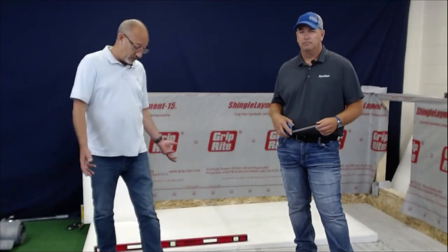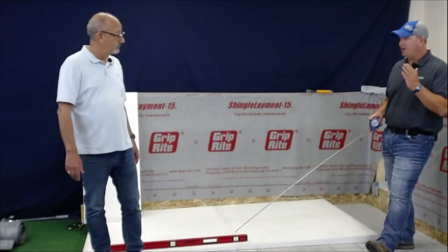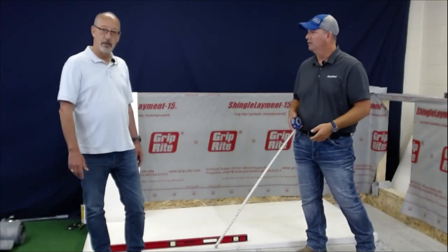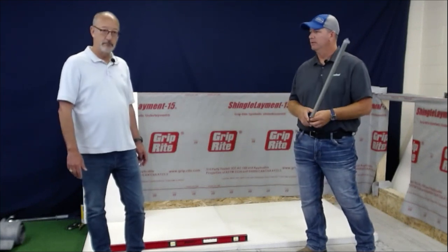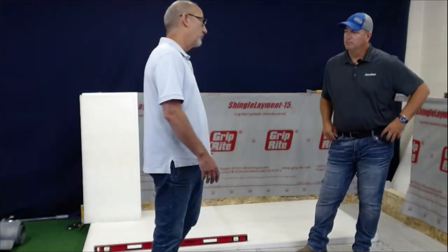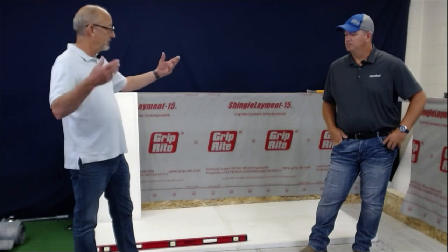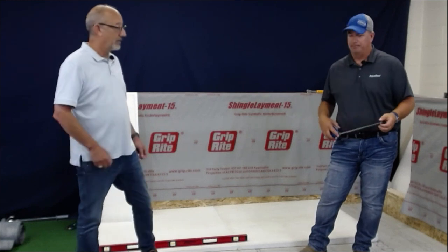Another thing to consider is getting rid of the water. We can shed water on a single slope and just shed it right off the edge. Sometimes that's not the option the homeowner would want, and we can incorporate a drain — it can go into a gutter. Normally you're probably going to build that slope with a mortar bed, four to one.